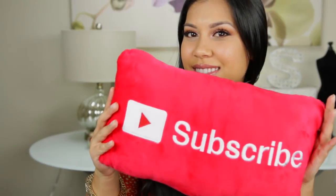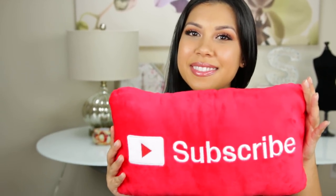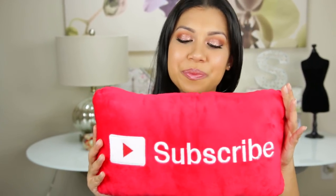Before we begin, if you find these videos helpful, I want to encourage you to subscribe to my channel so you don't miss out on new weekly content. With that said, let's get started.